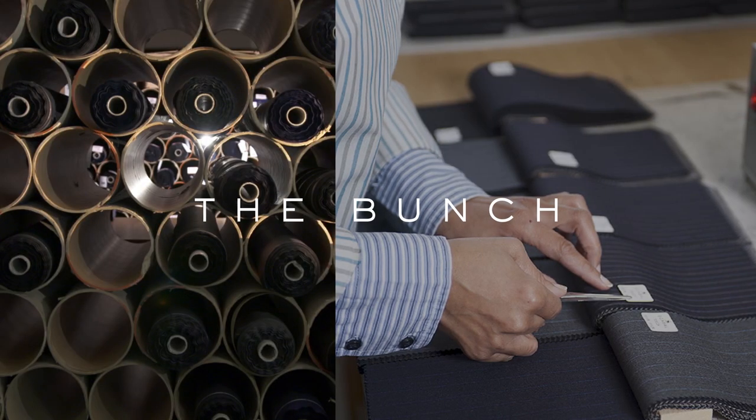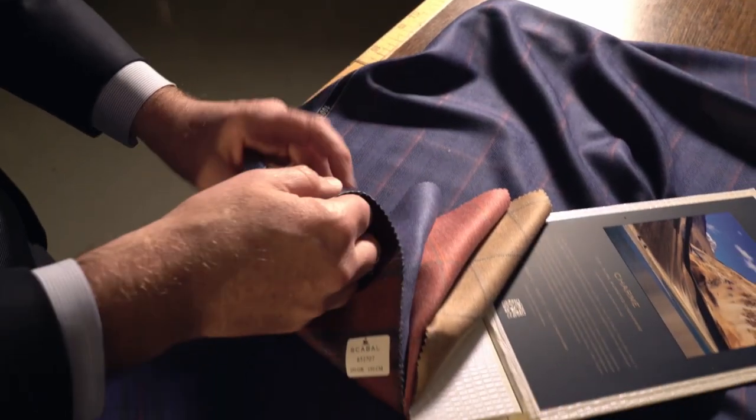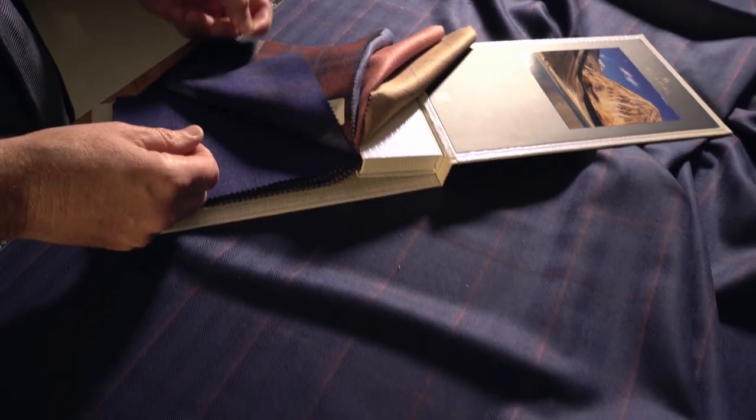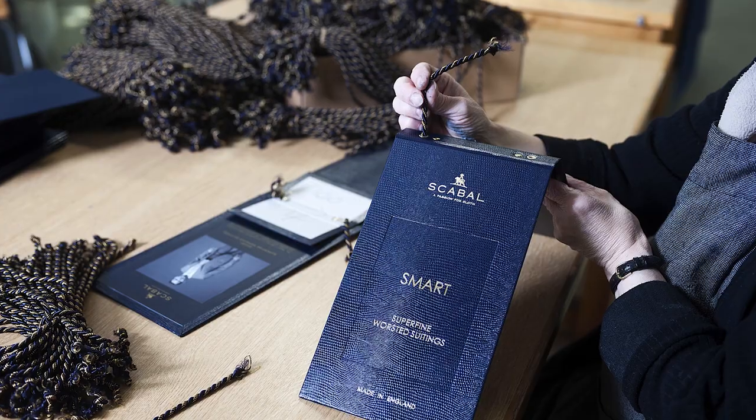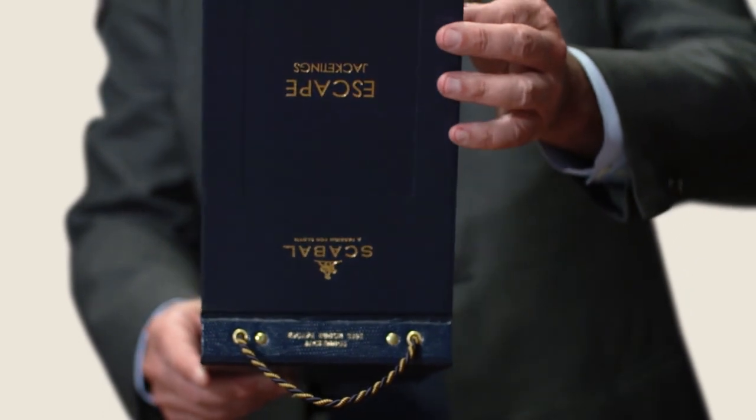As Scabell quickly established itself internationally, Otto Hertz needed a new way to simplify the selling of cloth. The solution was simple yet revolutionary: the bunch — an iconic object that would soon become an industry standard for both tailors and merchants.